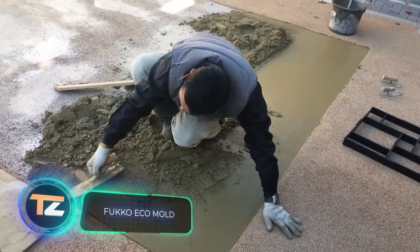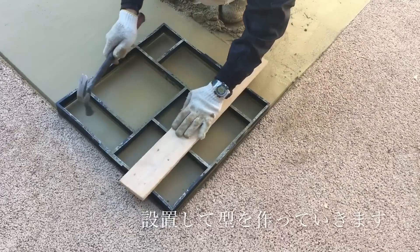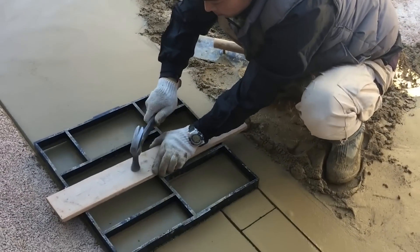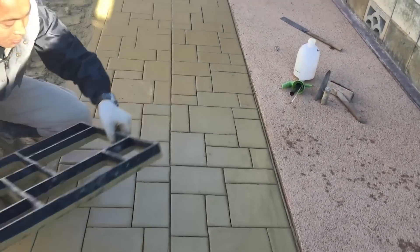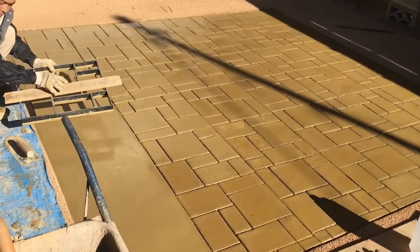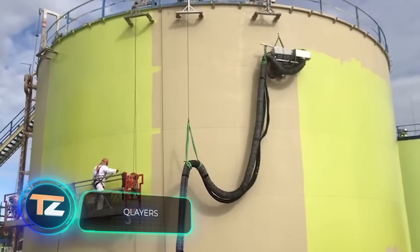In Japan, specialists use special stamping forms to work with concrete, making it easy to imitate paving stones and create a neater, more beautiful space. The molds measure 20 by 20 inches and can be connected to each other. The company offers seven options, and with additional processing and special coloring compositions, the concrete is practically indistinguishable from paving stones. The coating has no gaps, so weeds won't grow through it, and the final costs are lower than laying actual paving stones.